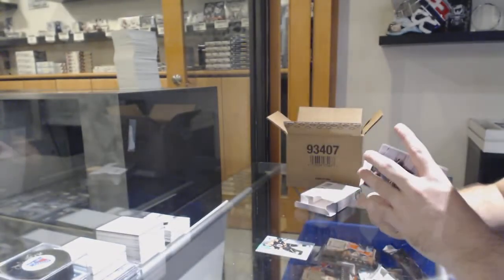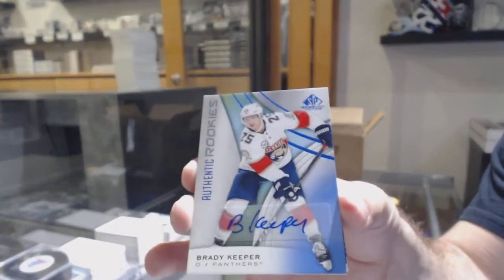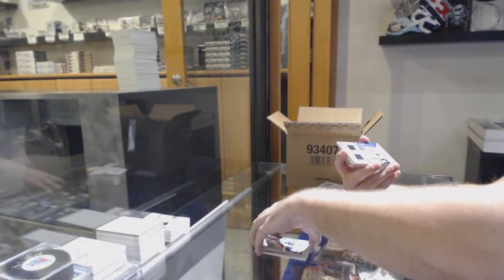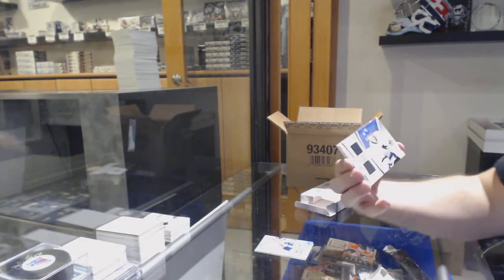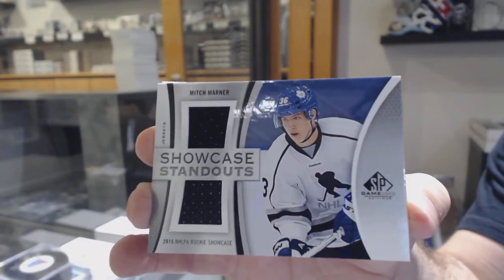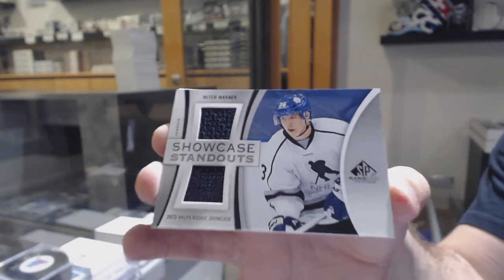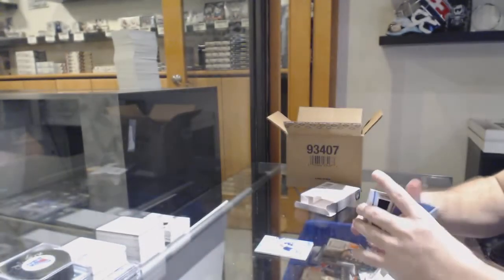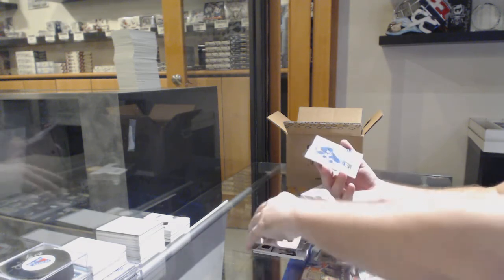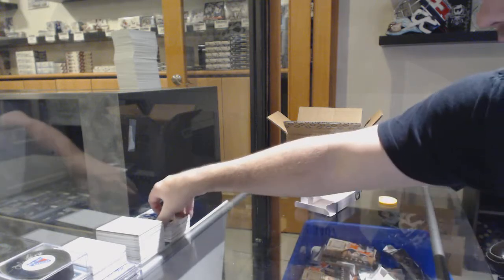Nice, Warlock — that's awesome! For the Panthers, authentic rookie Brady Keeper. For the Maple Leafs, Mitch Marner showcase standouts. I like that number 36 on his helmet — definitely does not look like him. Carolina Hurricanes relic blends 125 Ajo, and an Ilya Mikheyev rookie jersey for the Maple Leafs.